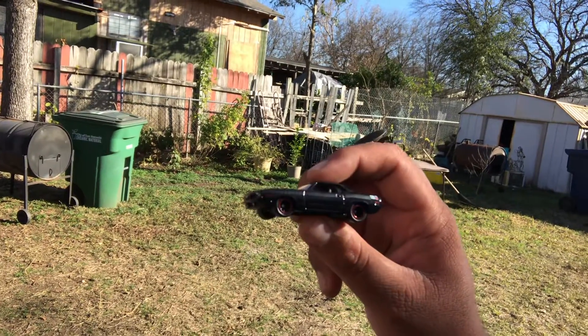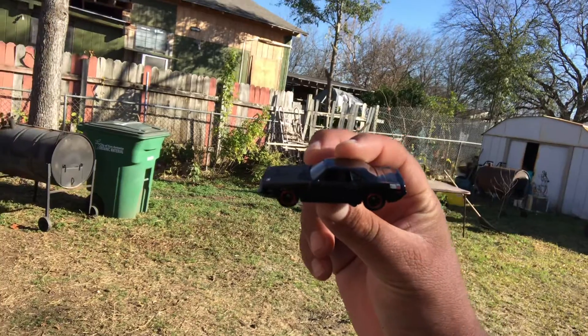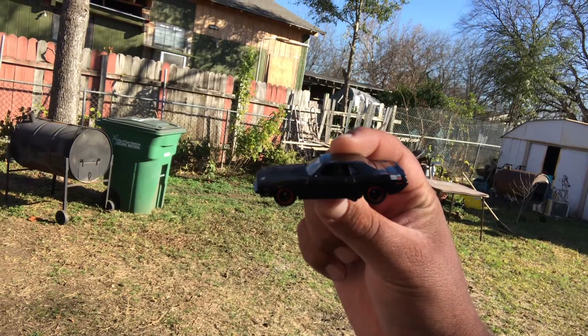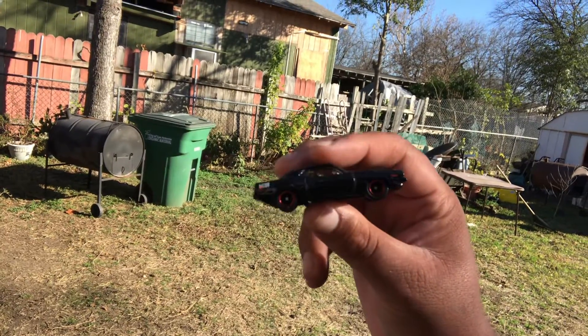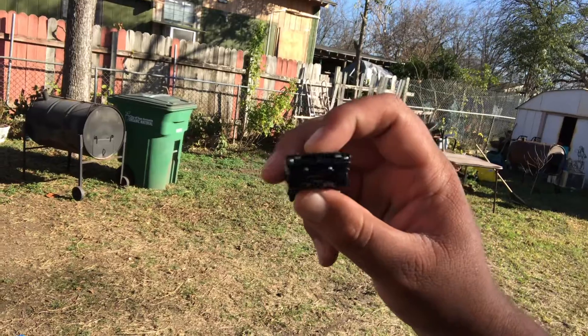70 AAR Cuda from the Hot Wheels Fast and the Furious Quick Shifters set. Yeah, super flame — glad you could join me. It's Chris, the random blind guy. You have an amazing day and weekend and whatnot.